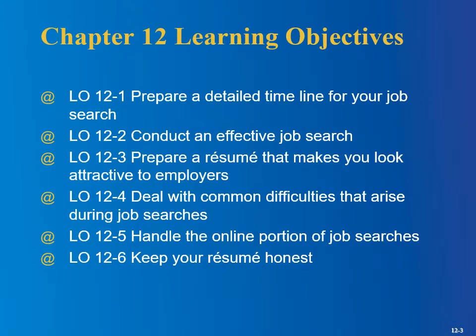Here are our learning objectives for this lesson. We'll be talking about a detailed timeline for your job search, how to conduct an effective job search, and lots of fun websites and tools you can use for that. Preparing a resume that makes you look attractive to employers, common difficulties that arise during job searches, what to do about the online portion — most jobs these days won't have you submit a paper copy. Instead they'll use a website. And we'll talk about honesty on a resume, since there are lots of stories about people who got fired because they lied on their resume.